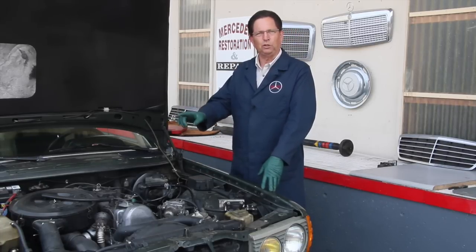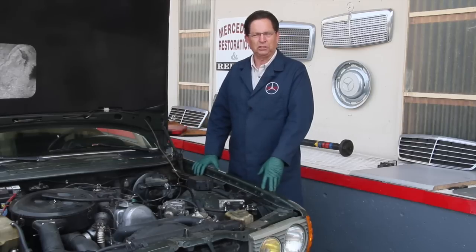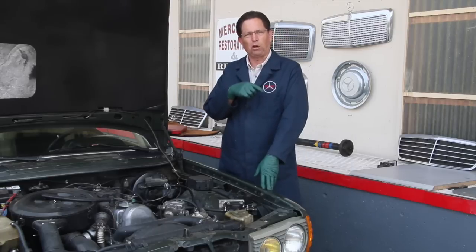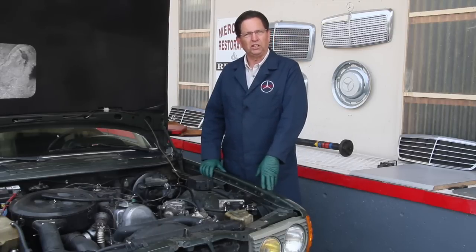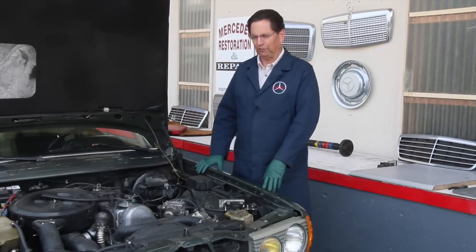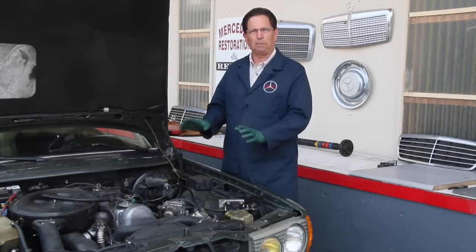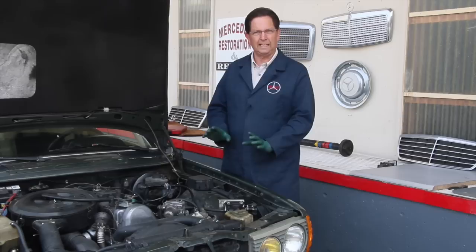In review from part one, I showed you how badly this particular 300D was shaking at idle. If you haven't seen that video, I'll put a link below — go back and watch part one before we continue, because this video is only going to show the after. When I'm doing these type of problems, I like to do one thing at a time.